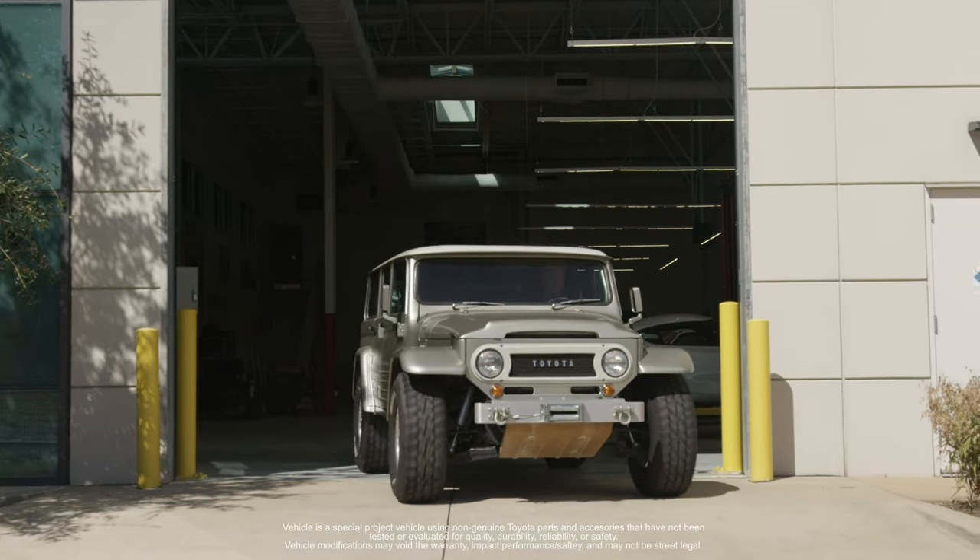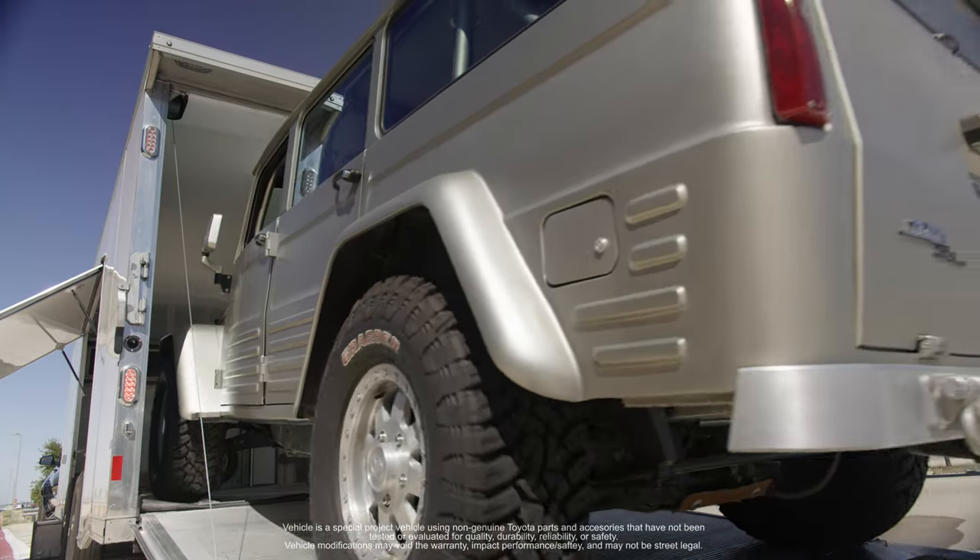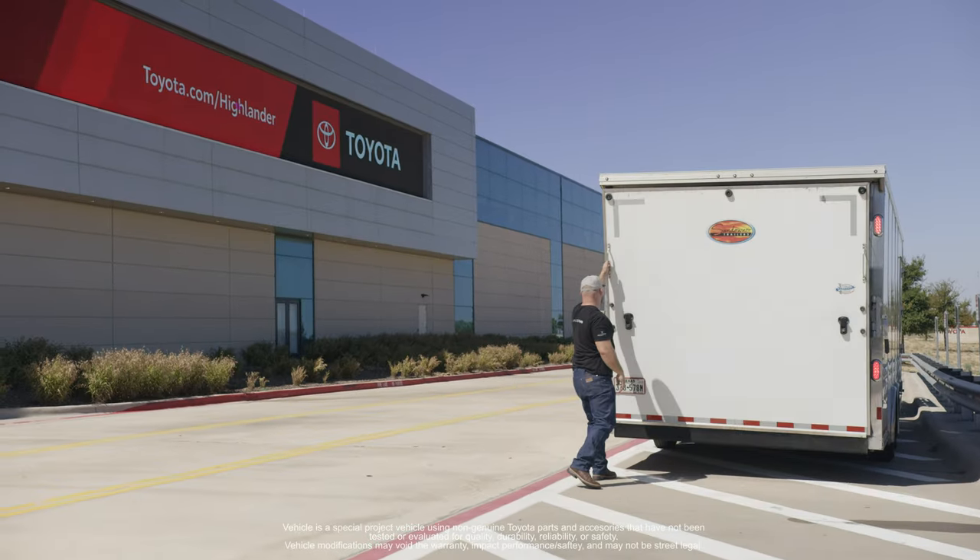We got done with the mechanical side of everything we thought needed to be done. Now we're looking at doing the part of the job that we don't do internally. We talked to the experts over at Complete Customs — they're just down the road from us in McKinney.